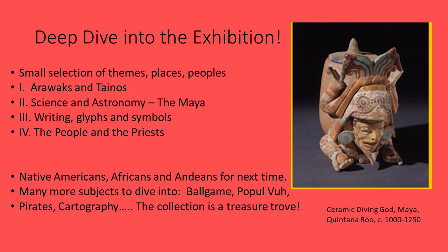I've chosen a small selection of themes: the Arawaks and Tainos, science and astronomy, the Maya as great scientists, writing and glyphs, and the people and the priests. These are all ritual objects — not ordinary utilitarian things. We'll save other subjects for another day: the ball game, the Popol Vuh — the Mayan Book of the Dead — pirates, and cartography. The collection is really a treasure trove. So we're going to start with the Tainos.